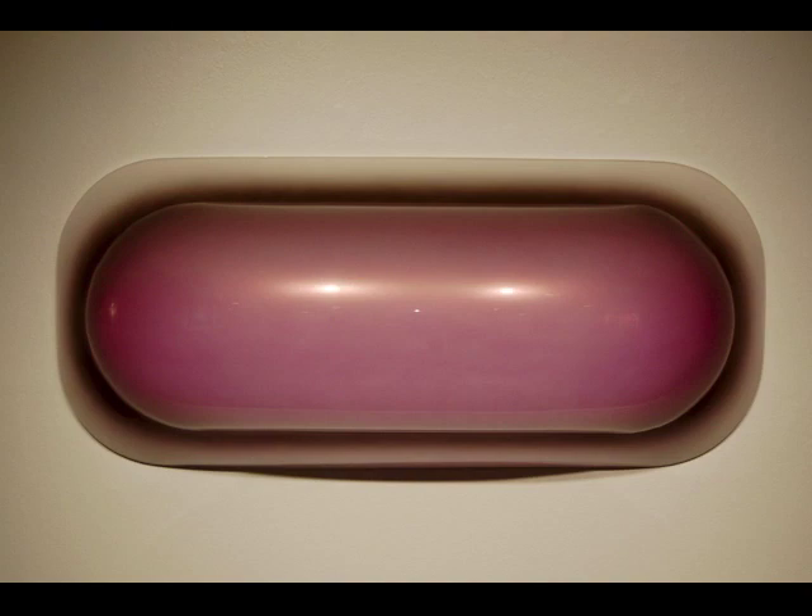In 1964, Kaufman began experimenting with vacuum-formed plastic. Achieved by using molds, they allowed him to experiment with form and color. These objects existed in a category between painting and sculpture, but Kaufman has always considered himself a painter.